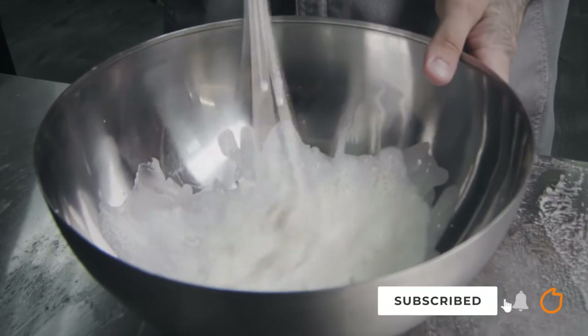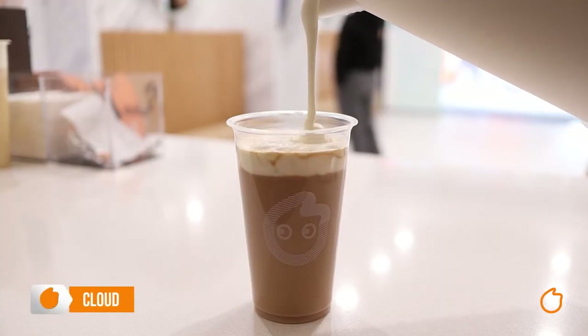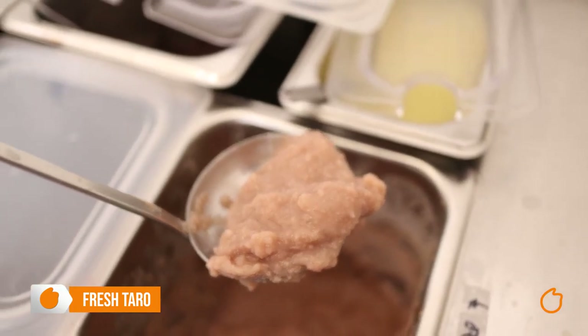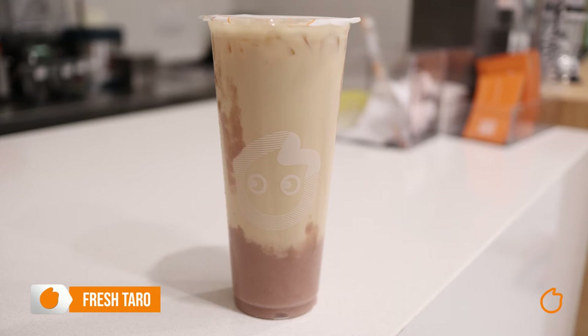How about salted whipped cream? Then you need to add some cloud. This is best with our milk teas or fresh tea drinks. Now moving on to fresh taro — we simply mash taro up to a consistency that you can drink through a straw and put it into your drink. While it might not sound too appetizing, it's a great addition to most milk teas.